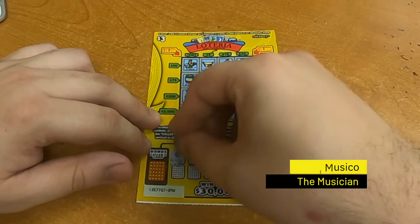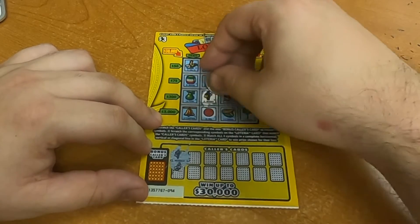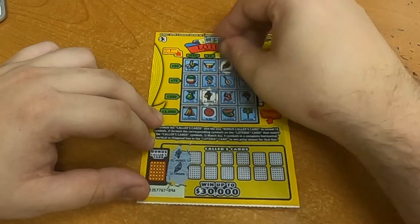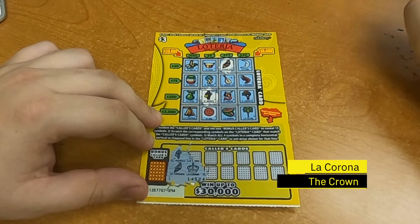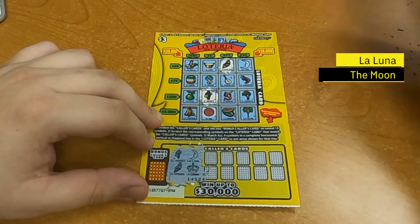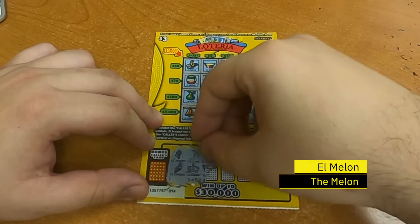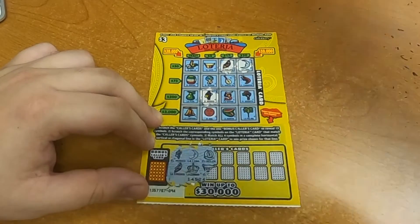We called the musician — yes, ladies and gentlemen, we have a musician. We have La Barquito, a small boat, which we do have. La Corona, the crown — unfortunately we do not have that. La Luna, the moon — and the melon, El Melón — melon is the melon.